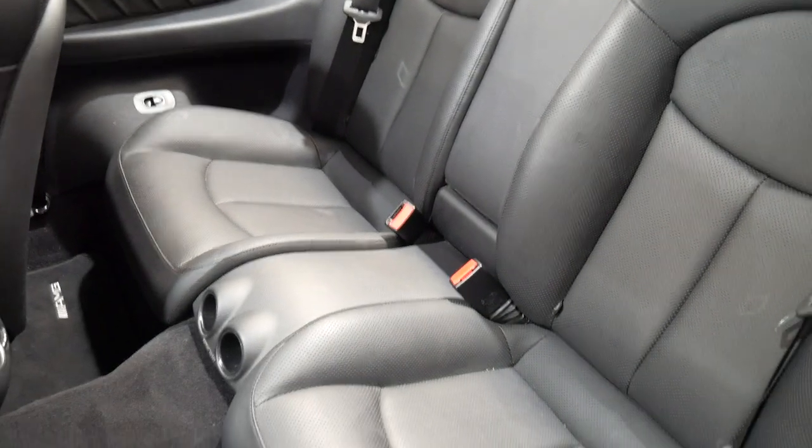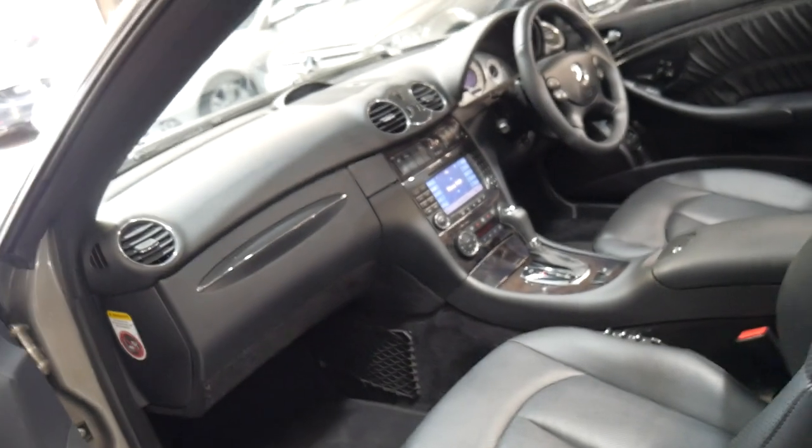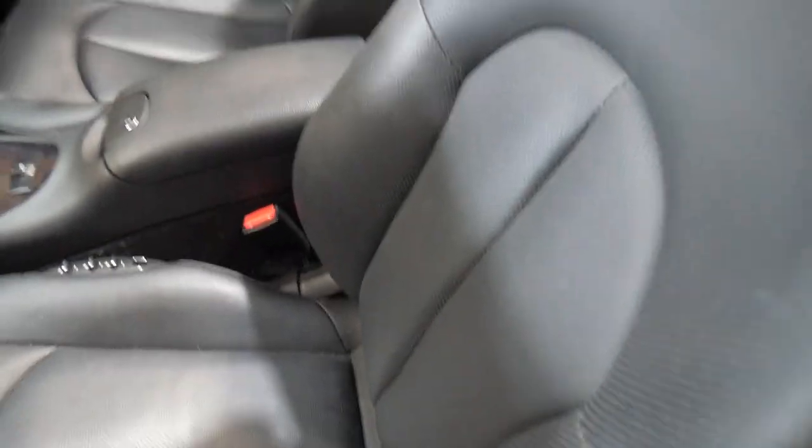Quite possibly they'd call this an MY09. That means you get Harman Kardon sound, air conditioning vents out of the back of the seat, as well as centre console air conditioning. You get electric chairs on both the driver's and passenger side, and the condition of the car is lovely.